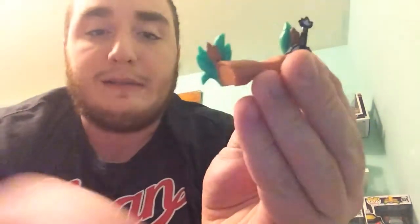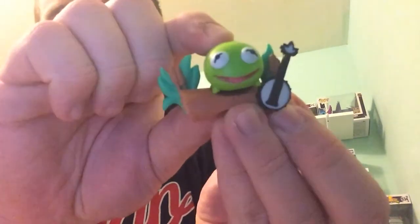Let's go ahead and get this opened up and get him set up. Here is the Kermit Tsum Tsum on his little log with his little banjo, ready to sing Rainbow Connection. So that's really exciting. Alright, let's get into the next one.